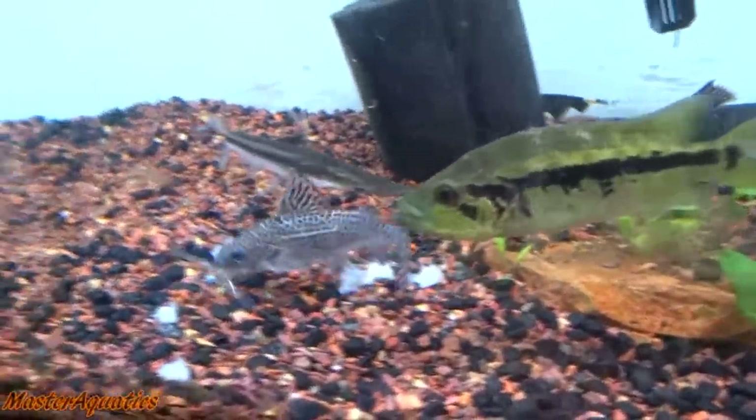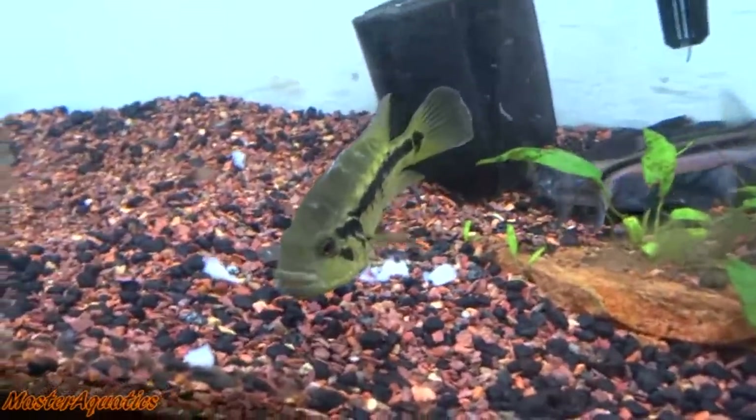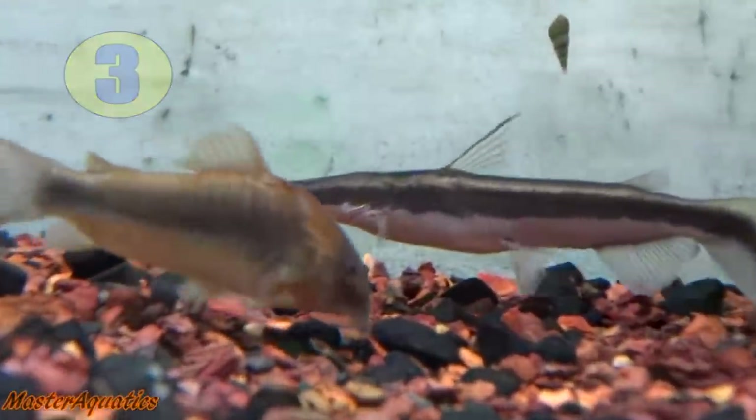Feeding this fish is very easy — just feed it frozen foods. You can feed it frozen shrimp, krill, bloodworms, live worms, black worms, and even pellets.